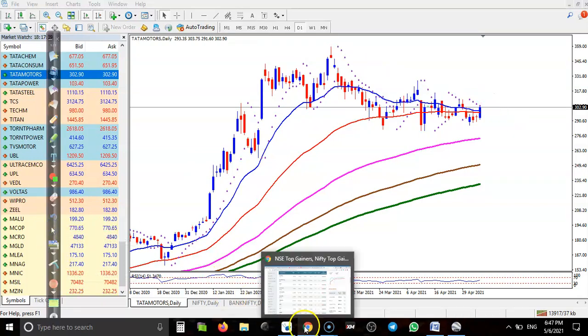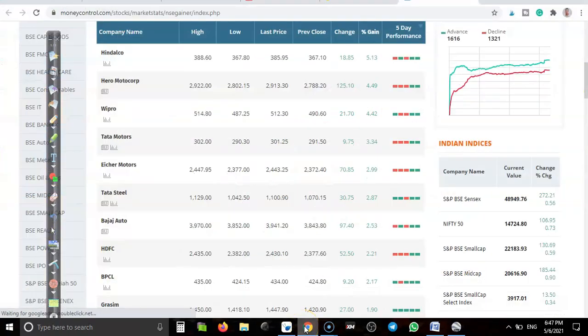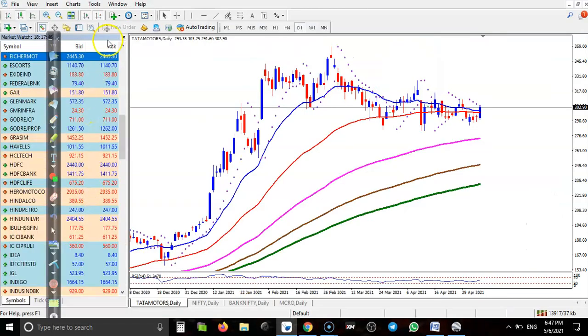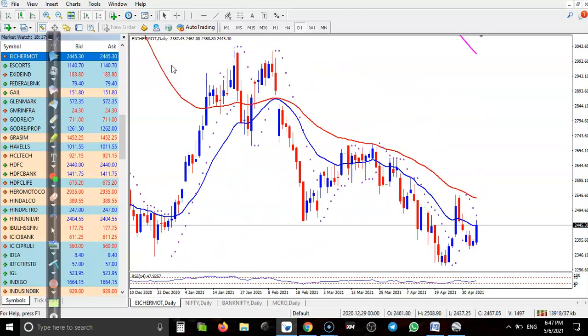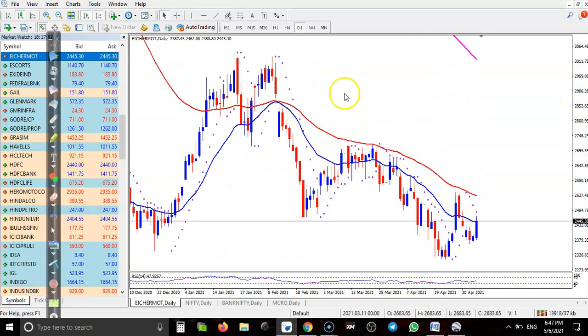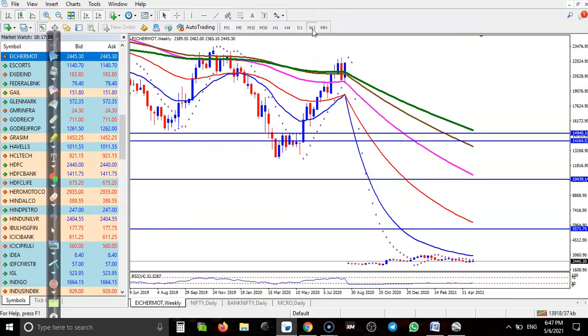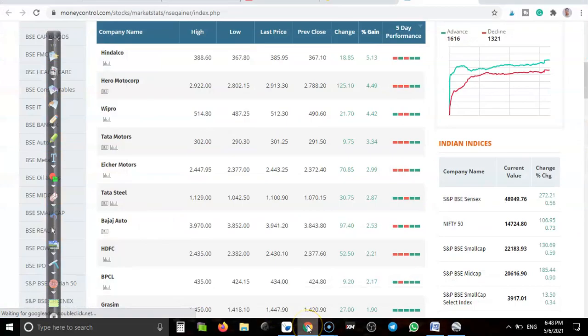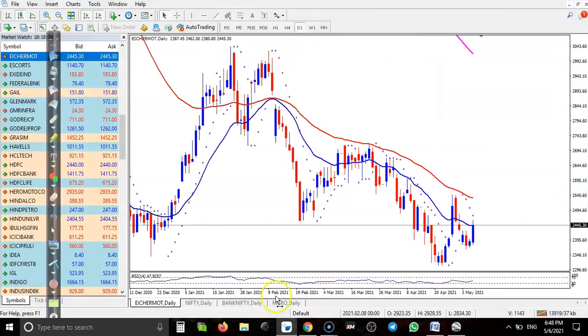Eicher Motors — I'm not interested to take any position here. If you check the weekly chart, they are still running in a downtrend.